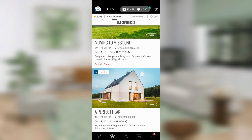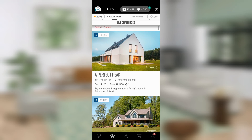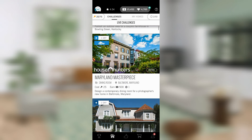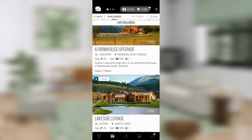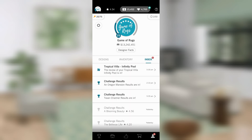Good afternoon designers and welcome to Game of Rugs episode 52. Today we are going to look at some scores, look at today's daily and submit that, and then look at some of these other crazy rooms — because I think the interns might be back. I'm not really sure what's going on, but in my inbox I have two challenge results.